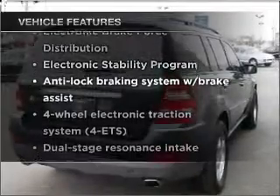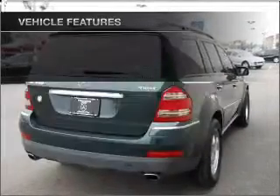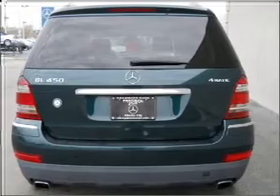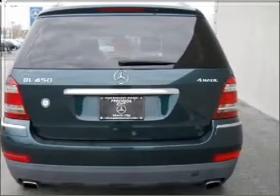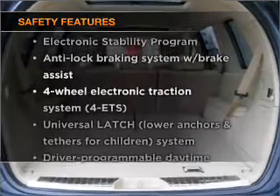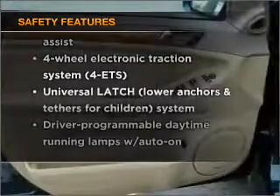Power door locks, power windows, power steering, cruise control, and an AM/FM stereo with an MP3 player. If safety is a high priority, rest assured knowing that these top safety components are included.